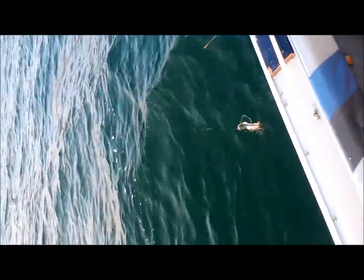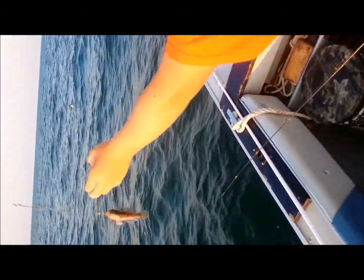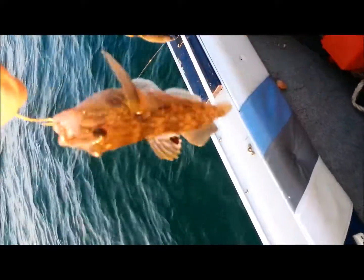We got something small in here — it doesn't feel like anything big. Oh, it's a goby. This is a Lake Erie goby. This is our new invasive species that we've had. It's definitely really taking over Lake Erie.